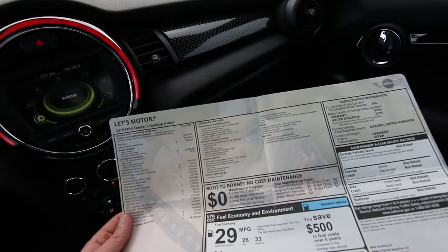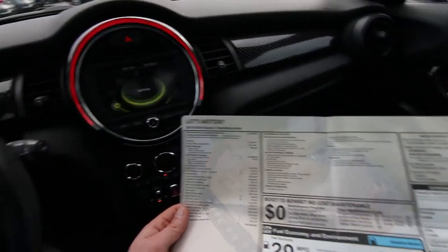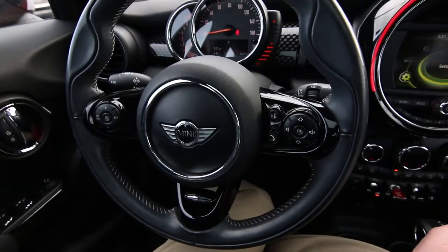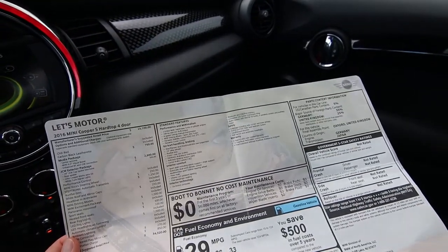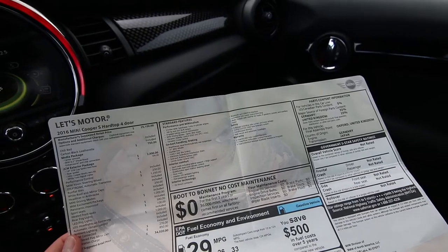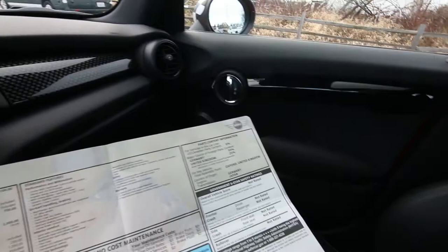It has the Mini Yours steering wheel — I don't know exactly what that entails, but it's an upgrade to the steering wheel of some sort. The Steptronic automatic transmission is a $1,250 option. Headliner in anthracite, which is this black color, was a $250 option. The Panoramic roof was about a $1,000 option, so you have two roof panels — the front one opens, the back one doesn't open, it's just a roof panel or sunshade, but this one opens. We won't open it too much since it's raining outside.